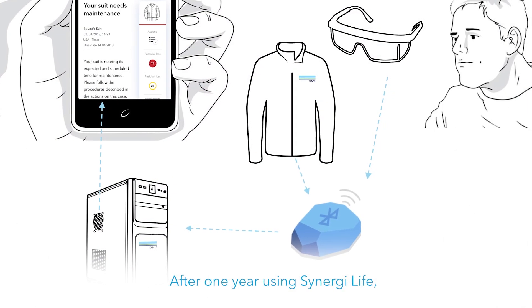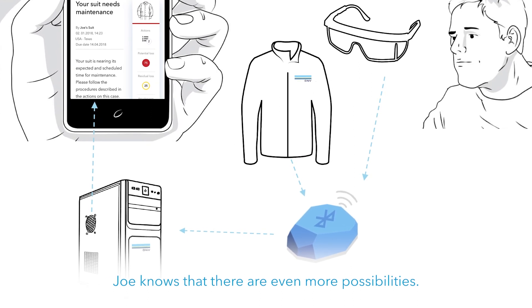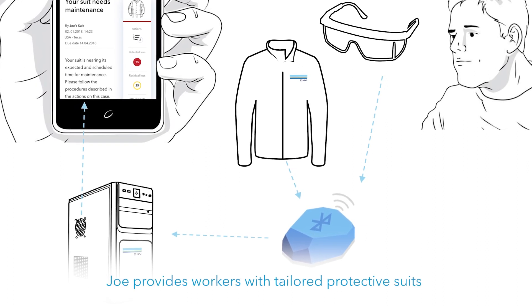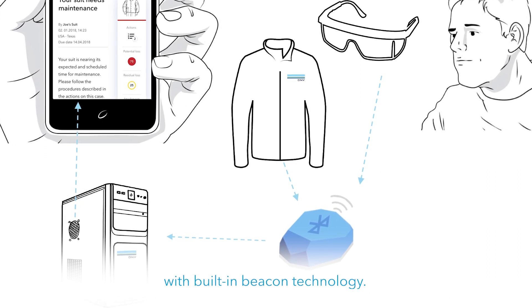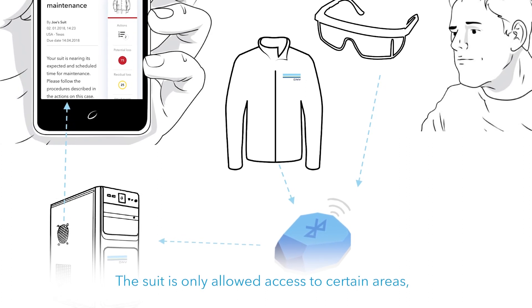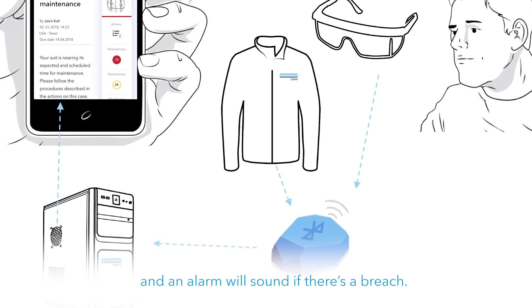After one year using Synergy Life, Joe knows that there are even more possibilities. To help prevent accidents, Joe provides workers with tailored protective suits with built-in beacon technology. The suit acts as a barrier itself — it is only allowed access to certain areas, and an alarm will sound if there's a breach. A case will then be auto-registered in Synergy Life.